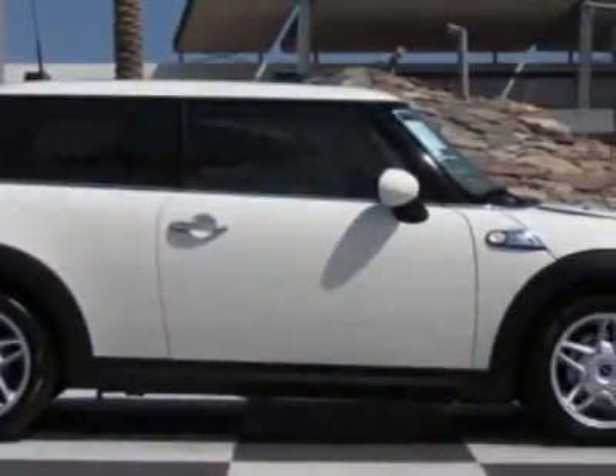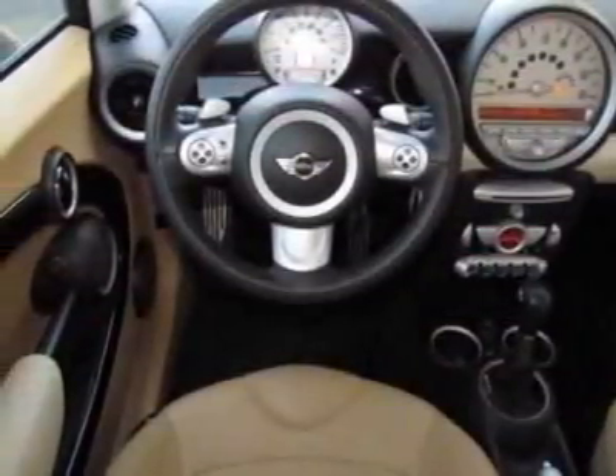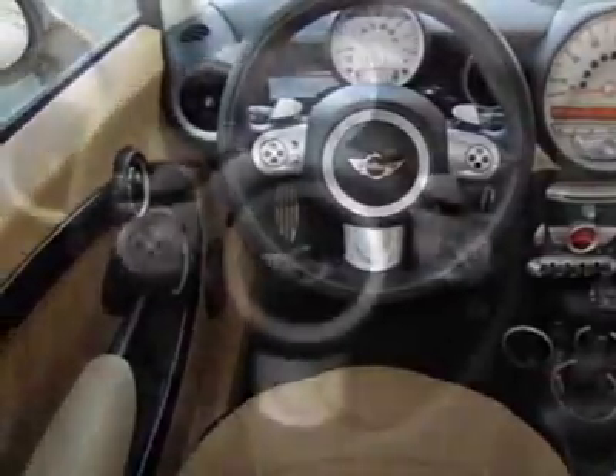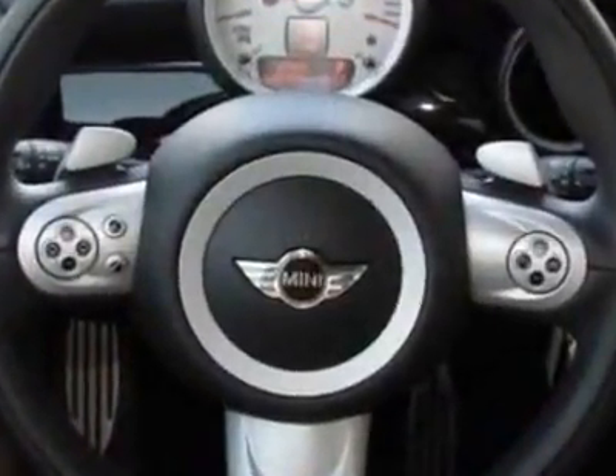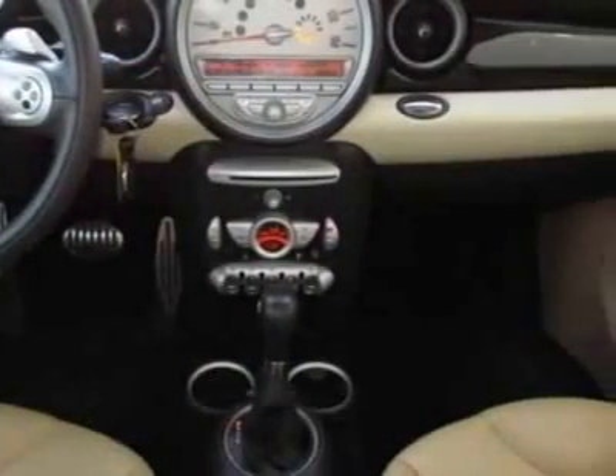It has a 6-speed automatic transmission. Additional options for this vehicle include the standard paint, sport leather multi-function steering wheel, body color roof and mirror caps, center arm rest, color line cream white, piano black interior trim, and gravity Tuscan beige leather seat trim in the premium package.